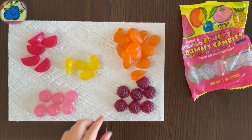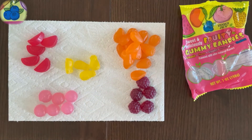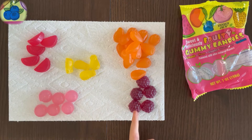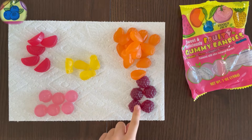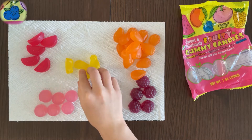Next up is blueberry, which looks more like a very lumpy blackberry to me. But I love blueberries so I'm really excited for this flavor. This does taste like a real blueberry — that's one pro in this gummy, it tastes like the real fruit.